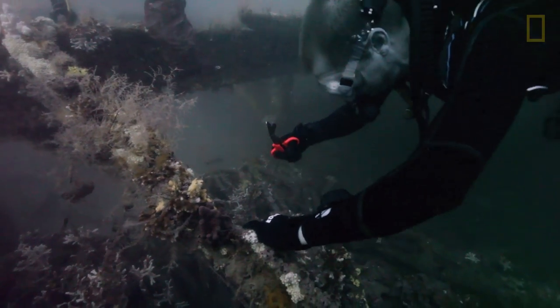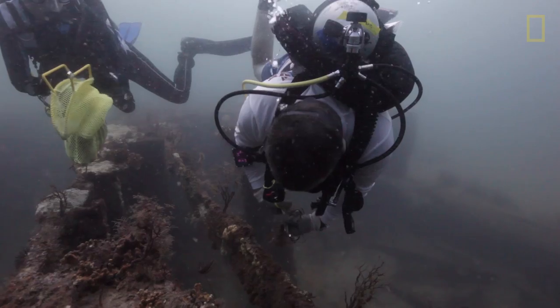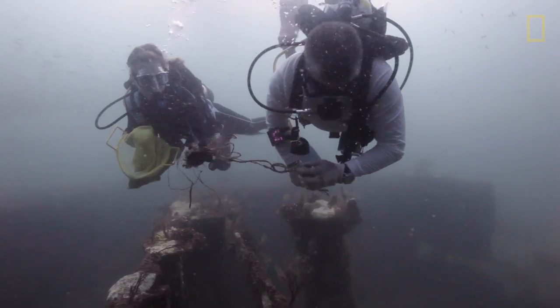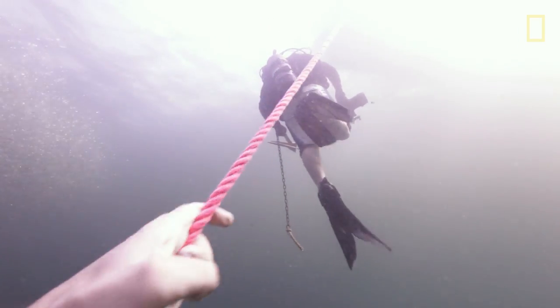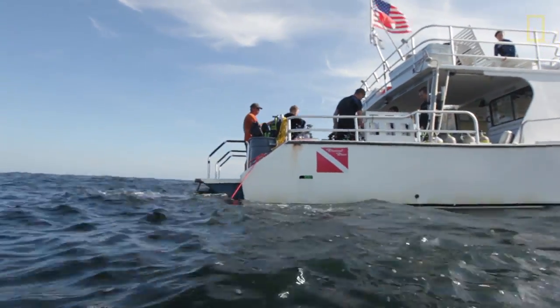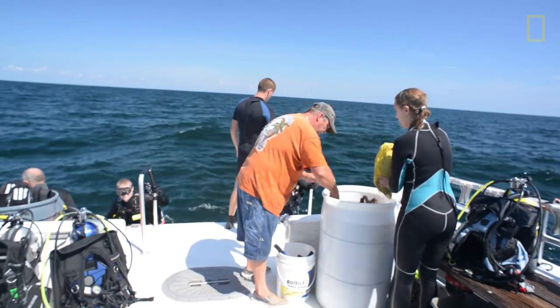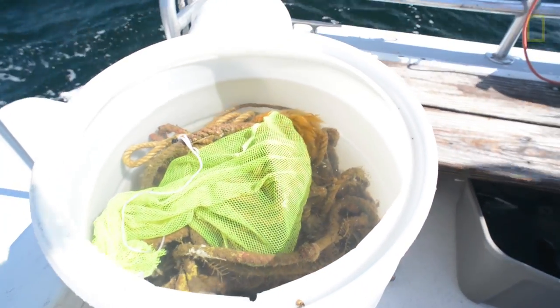We used everything from stainless steel shears to wire cutters to remove this material as best as possible. We brought up literally miles and miles of fishing line and discarded anchor rope. A lot of monofilament gets caught up on these barges and lines snap off — and since we're down 50 feet, you've got a hundred feet or more every time you pick up a piece.